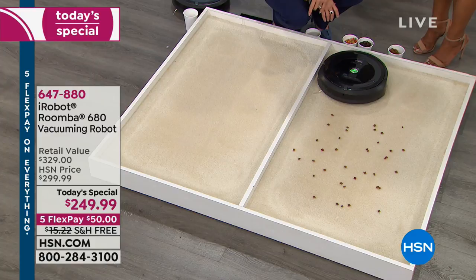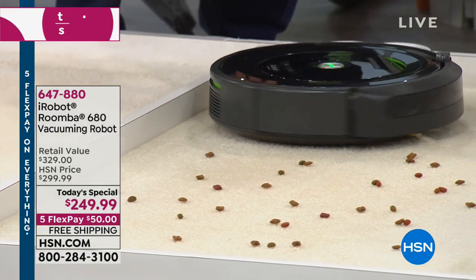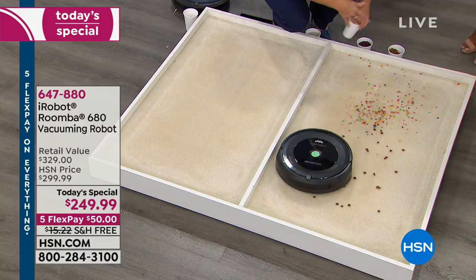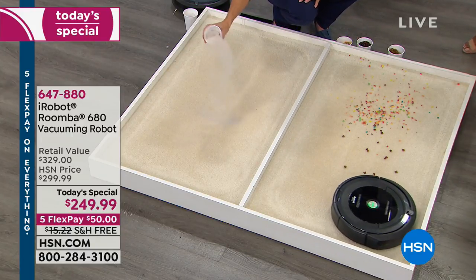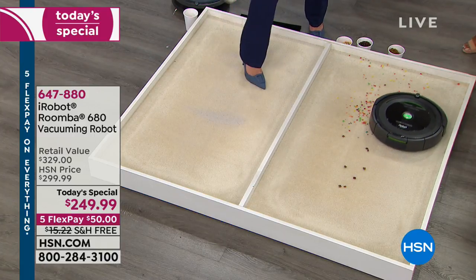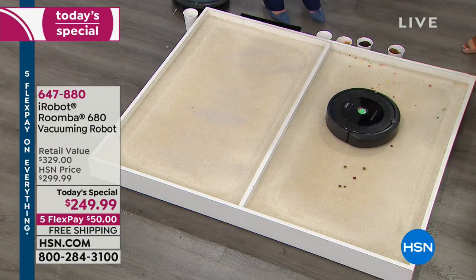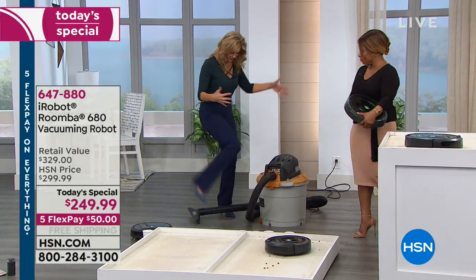So we're going to show that live here. I'll let this side run, because it's going to obviously pick up things that you do see — large particles, small particles, it can handle it all. Over on this side, I'm going to put down dirt you might not be able to see. I'm going to put down sand on this sand-colored carpet, and then vacuum it up — not just with a regular upright vacuum, but even more powerfully with this industrial vacuum.